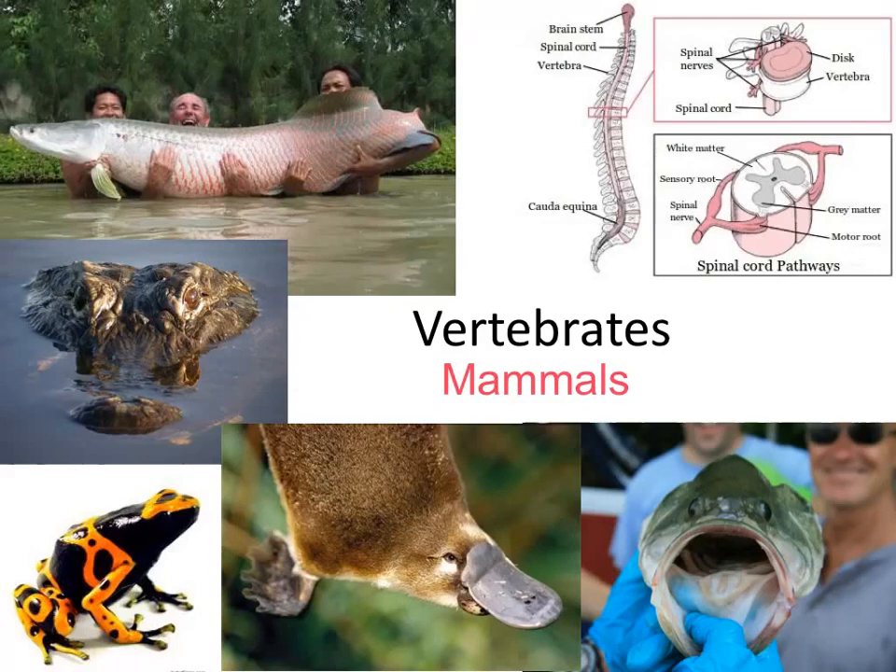Here we go with the last set of notes in our vertebrates unit — this one on mammals, where we'll talk, just like in other units, about the defining characteristics and some of their organ systems.